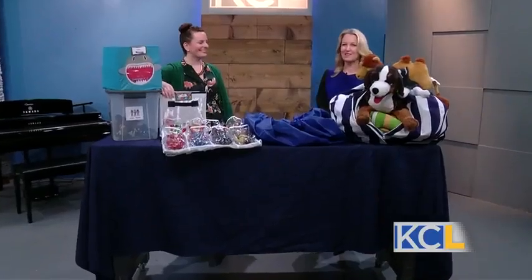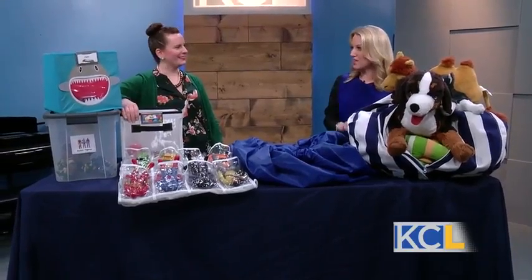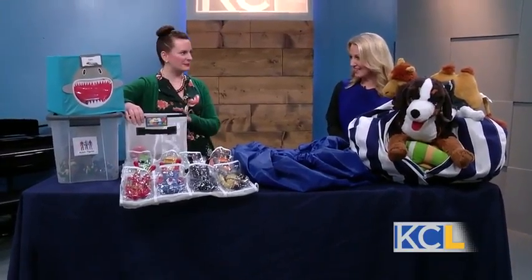If you have kids, you know the never-ending struggle of getting the toys put away. Helen Austin, organizing expert and owner of Organized by Helen, is here to help us get organized. And this is a problem affecting many people watching right now, especially after Christmas when you have all the influx of toys accumulating.